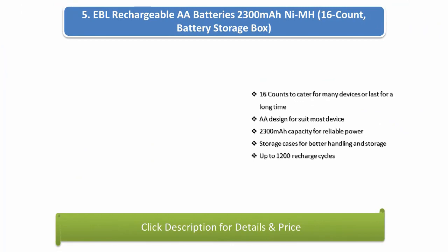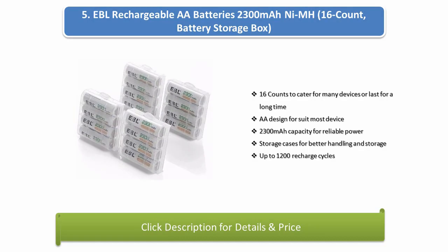Number 5: EBL Rechargeable AA Batteries 2300mAh, 16-count. Includes battery storage box. 16 batteries to cater for many devices or last a long time. AA design to suit most devices, 2300mAh capacity for reliable power. Storage cases for better handling and storage, up to 1200 recharge cycles.